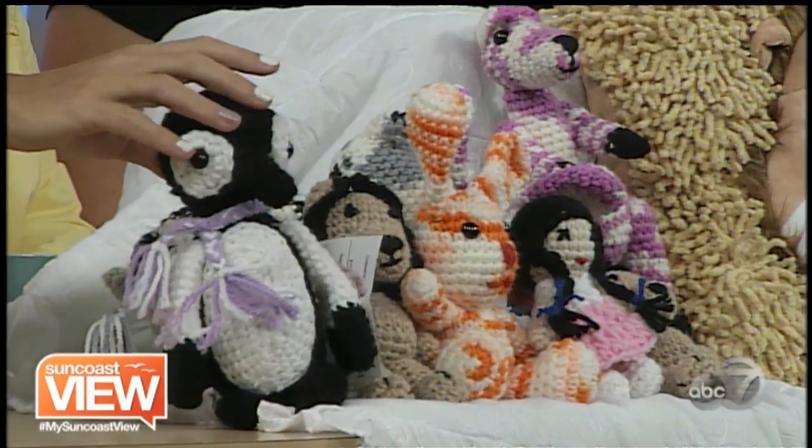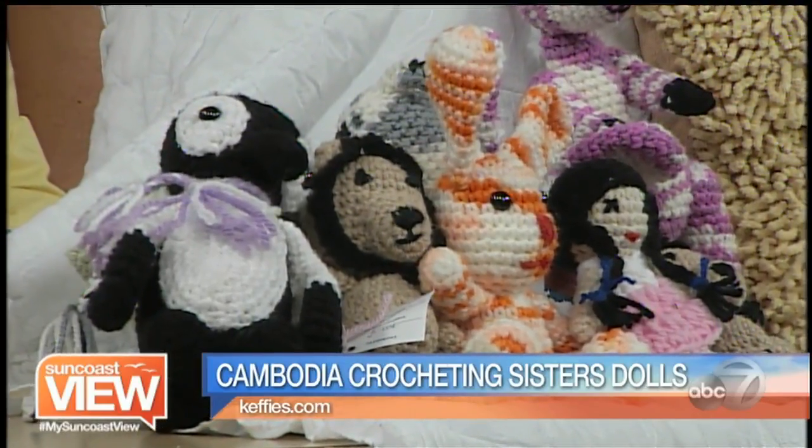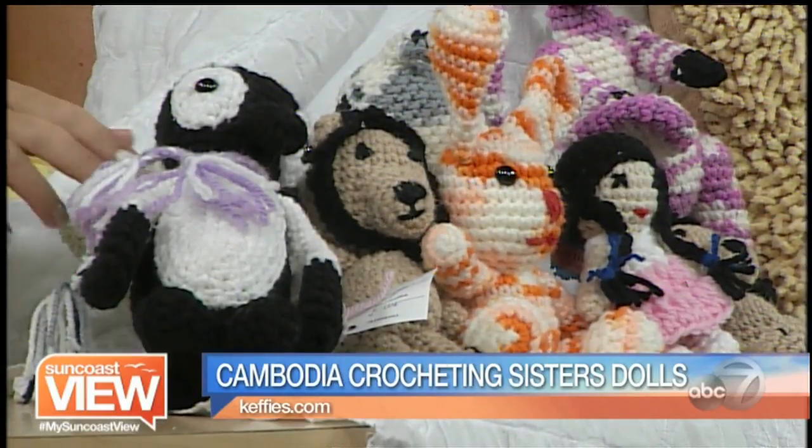Before we get into the models, you actually brought some stuff. The first thing I'm going to mention are the Cambodia Crocheting Sisters. This is an organization in Cambodia that crochets these dolls. They make them all by hand. All the funds go back to the mission in Cambodia and help them provide shelter, food, clothing, and all the necessities. They're so cute — toys with a good purpose.